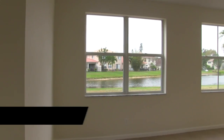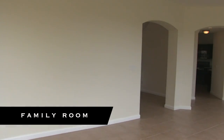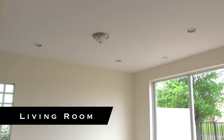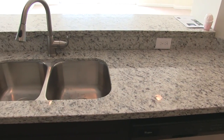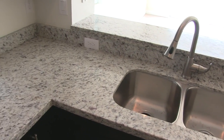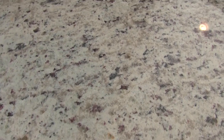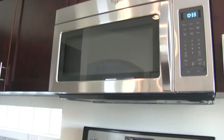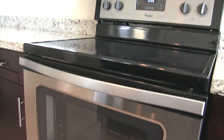A large family room and a nicely updated kitchen. You do have a new stove, dishwasher, and microwave. You are missing the refrigerator and the washer and dryer, so those appliances would need to be purchased when you buy the home. The kitchen has beautiful white granite with some darker cabinets and newer pulls.